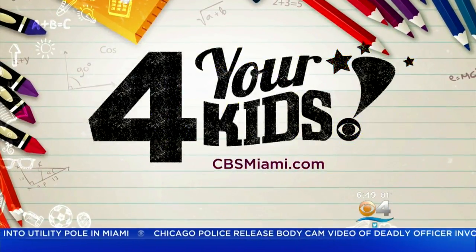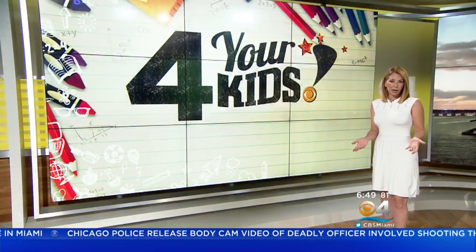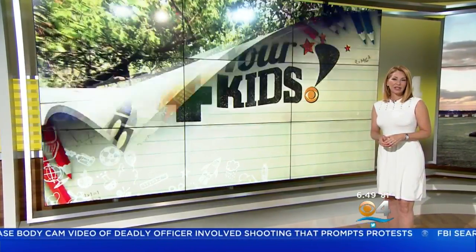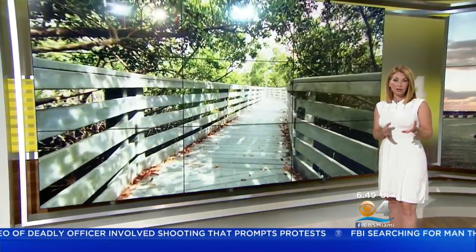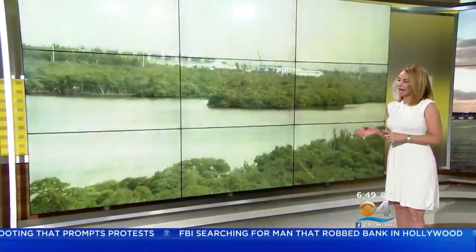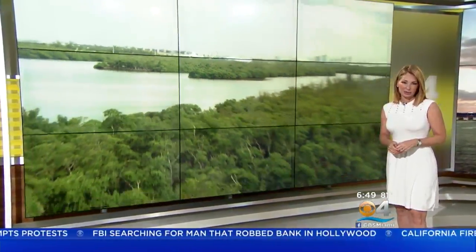This morning we continue our summer series for your kids. Your boys and girls are on summer break but they need something to do — well, we've got you covered. There are countless places in Miami-Dade and Broward County that you can go with your kids that really won't cost you an arm and a leg. This morning I take you to the Anne Kolb Nature Center in Hollywood.